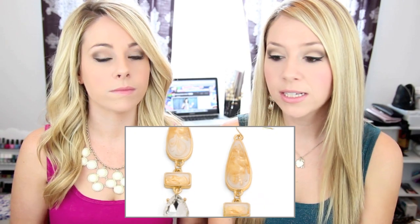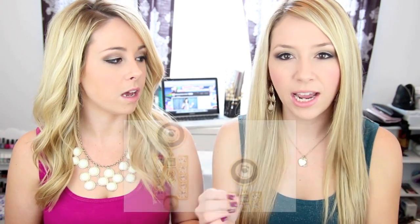Instead of getting a necklace, we decided — since we've been getting necklaces a lot from Jewel Mint — let's get some earrings. We actually had some really cute earrings in LA that were similar to these two. We really like the marble drop earrings and the geometric shift earrings. They kind of have a similar vibe — almost antique-y but geometric at the same time.